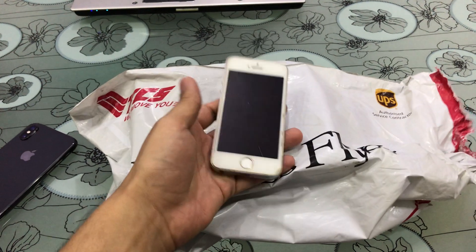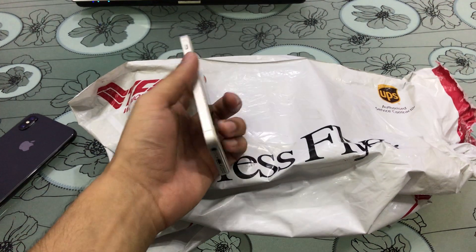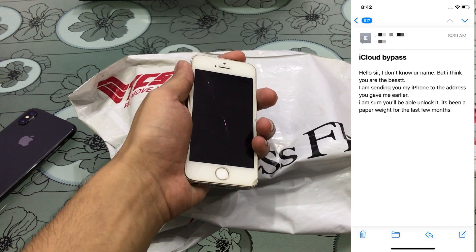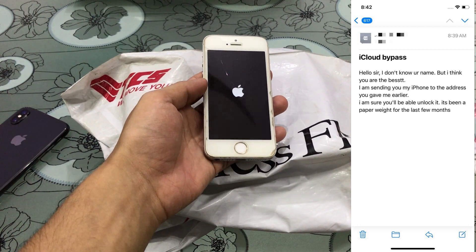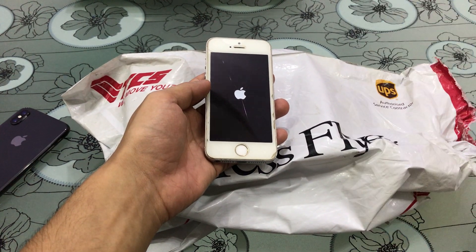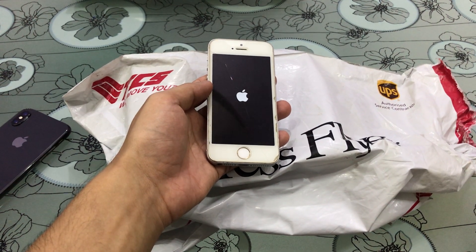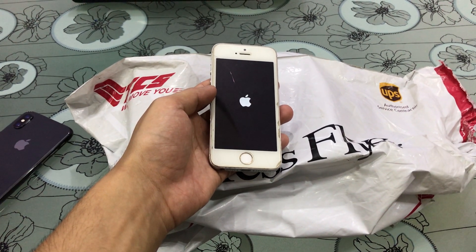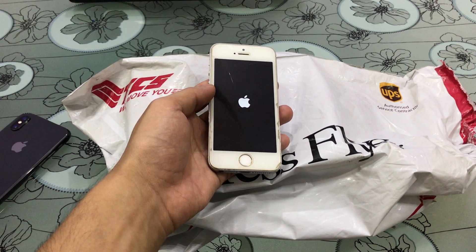Hello YouTube, someone has sent me this iPhone 5s and I received it this morning. The person says this iPhone has been locked for over six months. She has tried to unlock it several times but unfortunately failed — she doesn't know the iCloud ID or password. She also said the iPhone belongs to her late father and she wants it to work as it was working before.